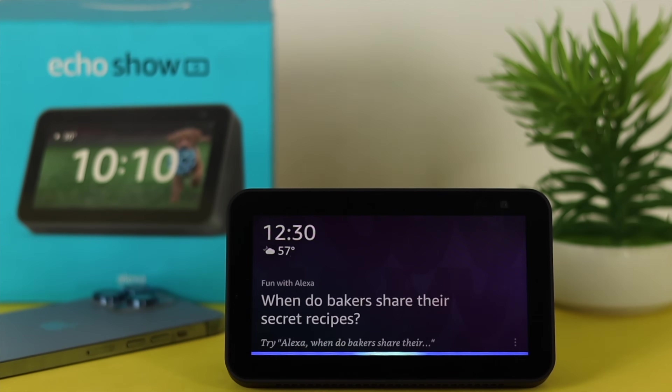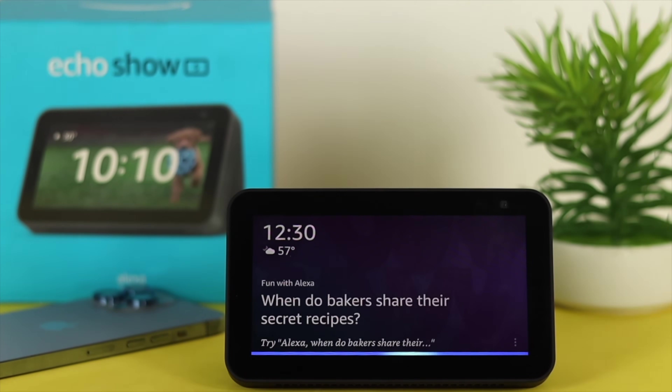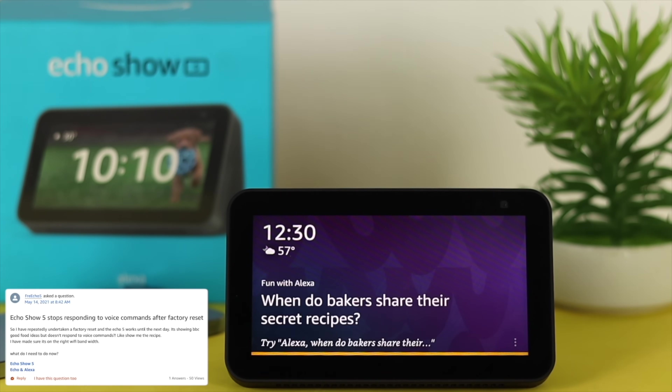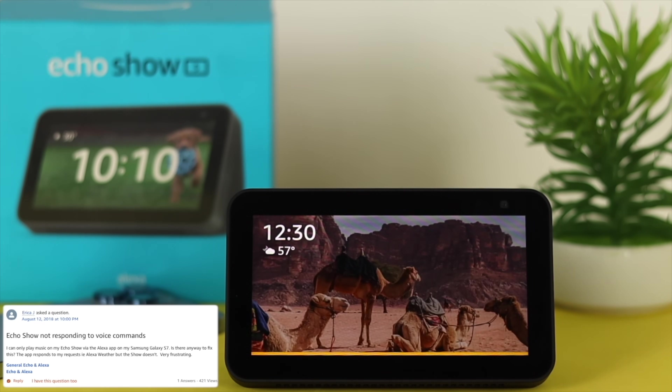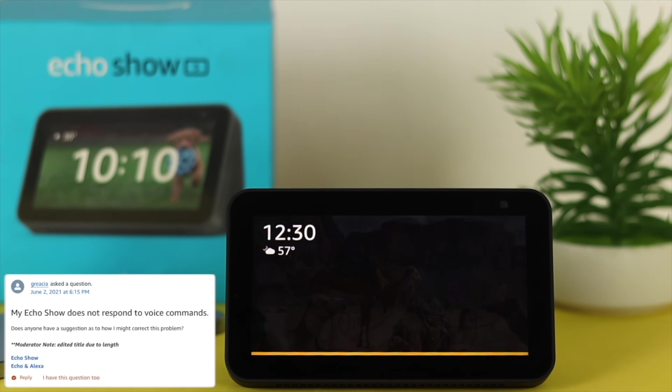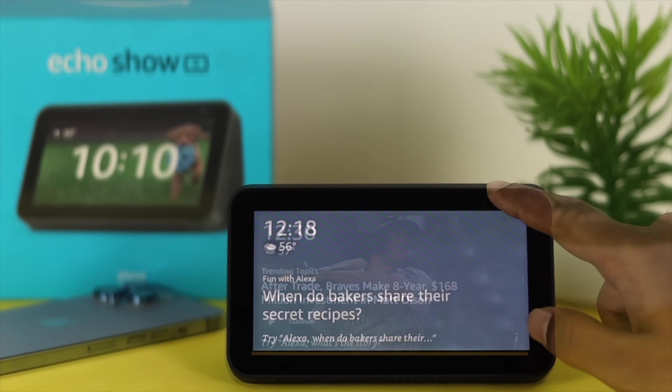Hey there! Is your Alexa not responding to you from your Echo Show 5 when you ask or command something? Well, if yes, don't worry because some people are complaining that whenever they ask or want to know something from Alexa or from the Echo Show 5, it is not responding and it is not working at all.